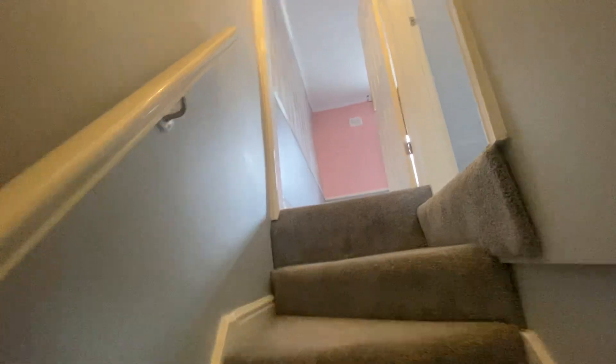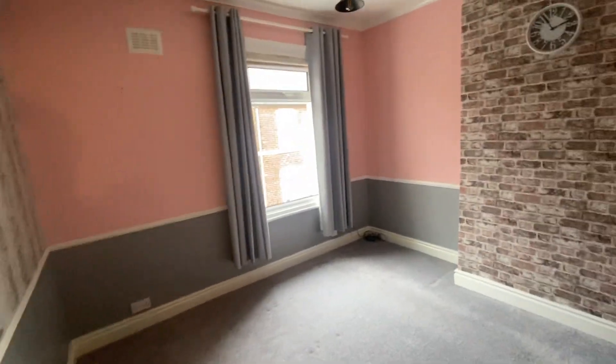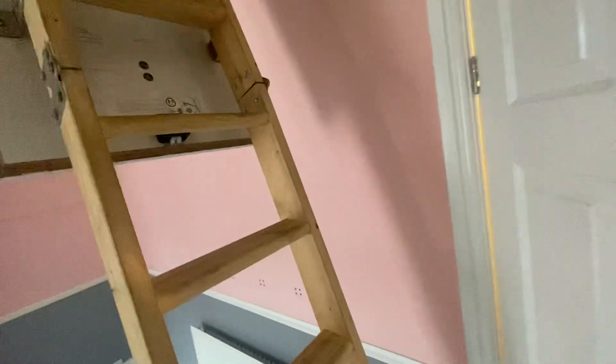There's a nice grey carpet that looks like it's been recently installed. You've got the main bedroom in here which is an ample double. I've got the loft ladders down as the loft is boarded and I'll show you up there briefly.